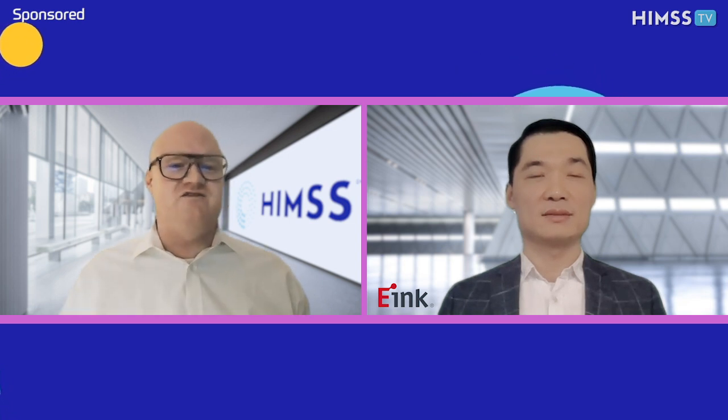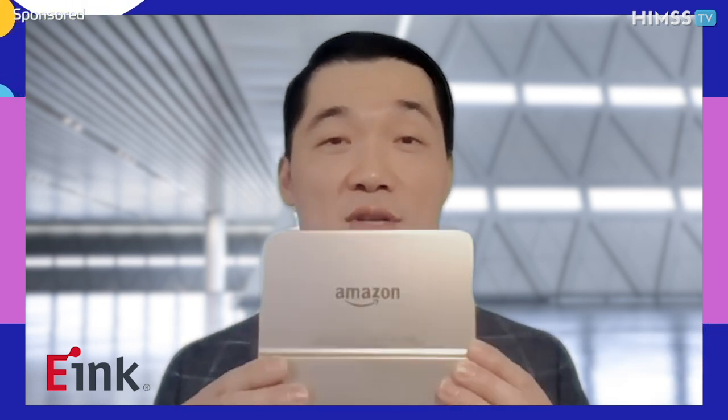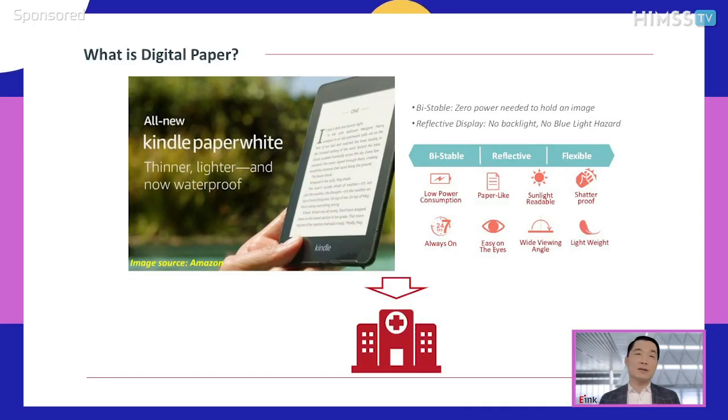First up, Stanley, what is digital paper? Tell us about your solutions. Digital paper is a digital display that reads like actual paper, and you probably are using it already if you have an Amazon Kindle e-reader. Their paper-like display is an E-Inc e-paper, or digital paper technology.